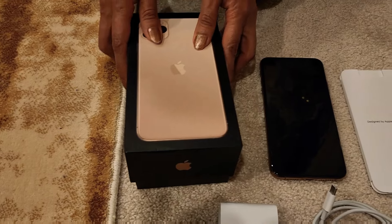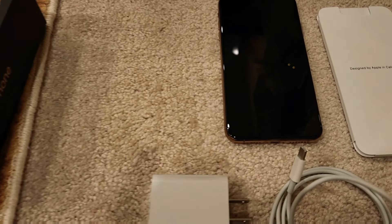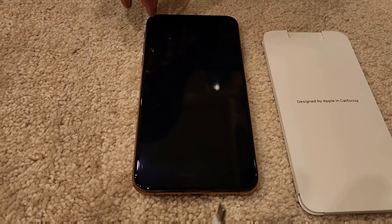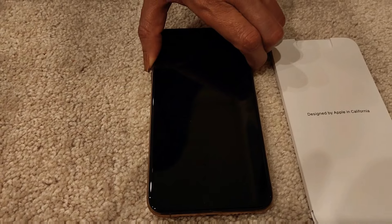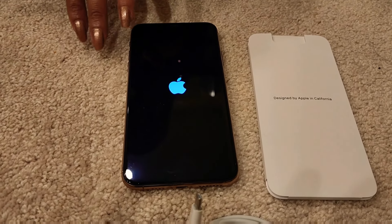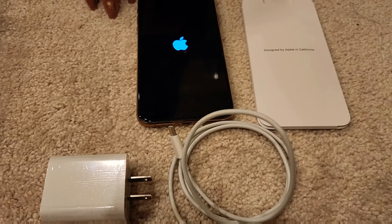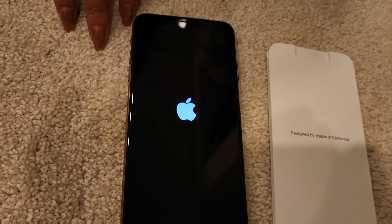Now let's talk about the pros and cons of this gorgeous phone. First, the gorgeous OLED display — it's now brighter. Plus, the A13 Bionic CPU, fastest around. I'm turning it on now. This is the brightest OLED display with the A13 Bionic CPU. Also: stellar triple cameras with night mode, longest battery life of any iPhone, durable design, and fast charging included in the box.